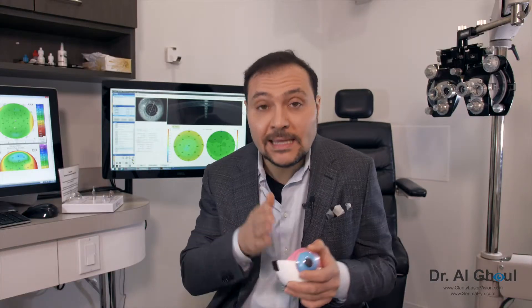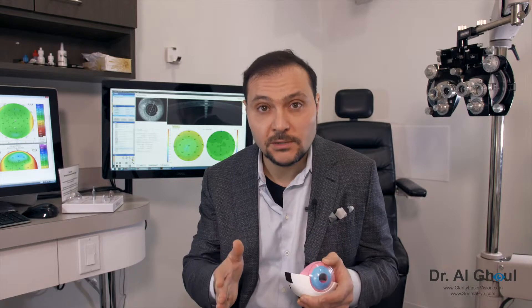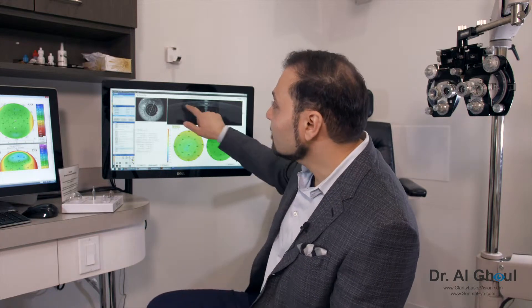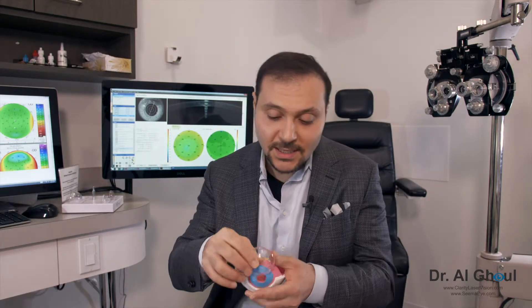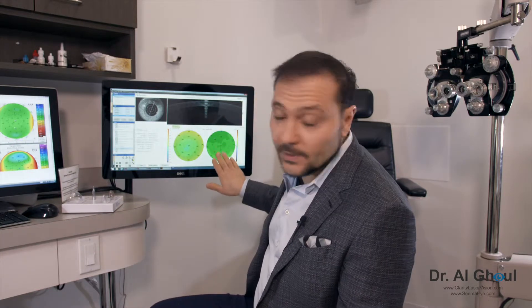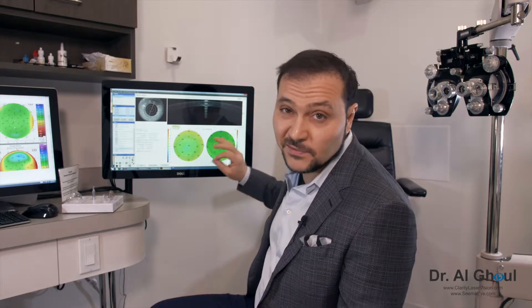With Touchless PRK, the laser does the entire procedure from A to Z. In traditional PRK, if you look at this cross-section of the cornea, the top layer is called the epithelium and it's approximately 50 microns thick. This layer constantly regenerates, so doing a correction on the epithelium doesn't make sense because the epithelium is going to regenerate.